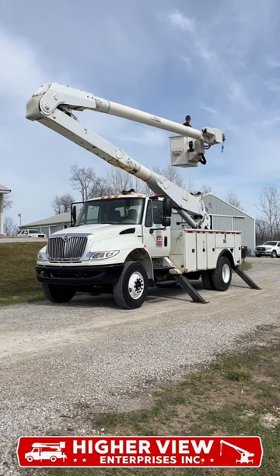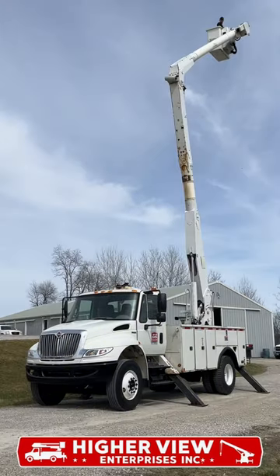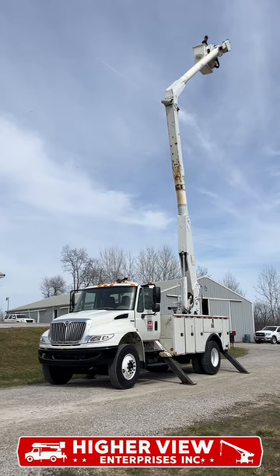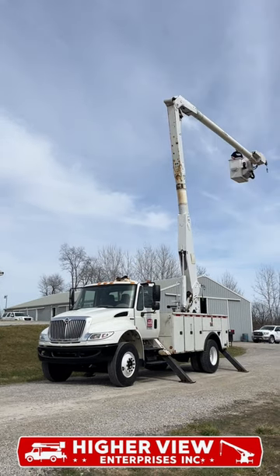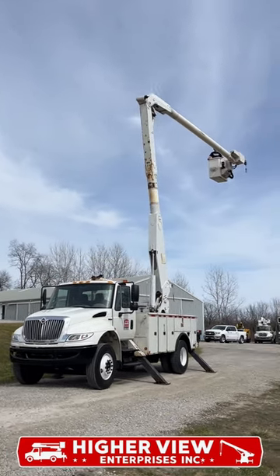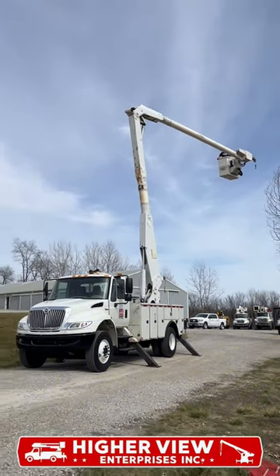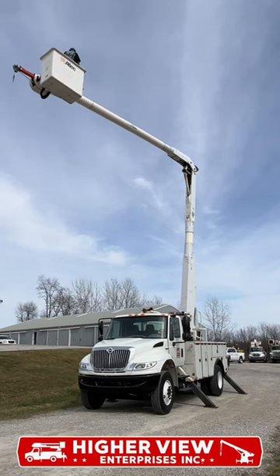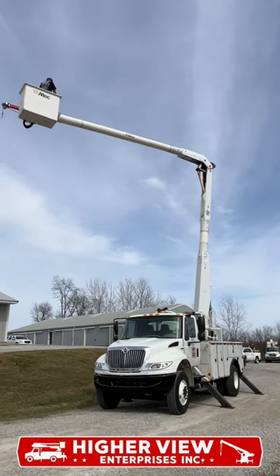The boom end of this unit is equipped with an Alltech AA755MH Boom. This boom features a 60-foot working height with a two-man bucket with a 700-pound capacity liner and cover, is ran by pistol grip upper controls and joystick lower controls, and has a material handler with jib, winch, rope, and hook with a 2,000-pound capacity.